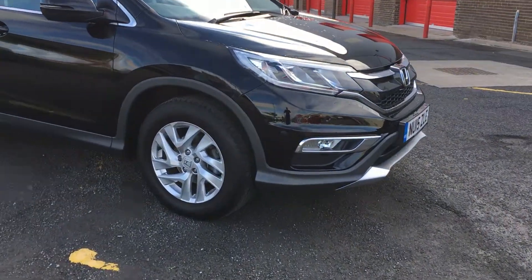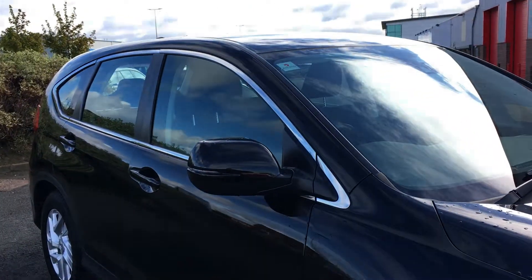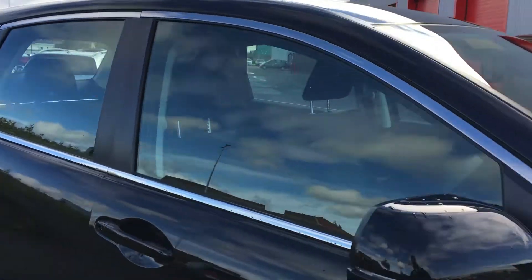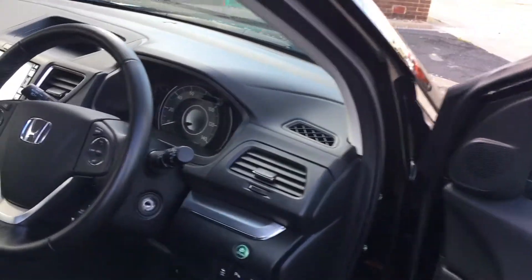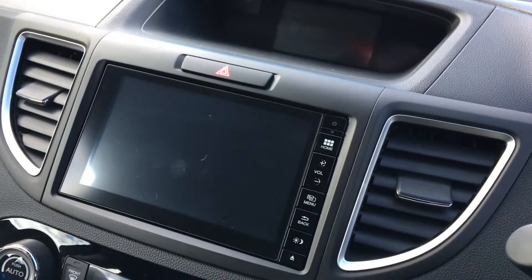One of the first things you'll notice about the car is the 17-inch alloy wheels. The car's also got power folding mirrors. If we have a look inside, you've got functions there for cruise control as well as Bluetooth. That screen there is for the sat nav.